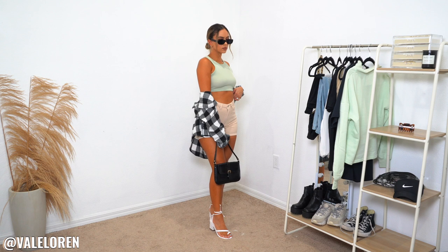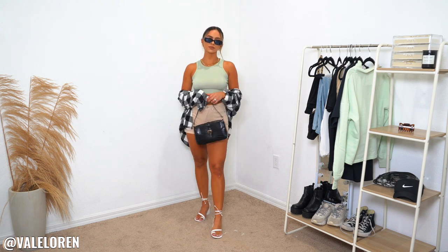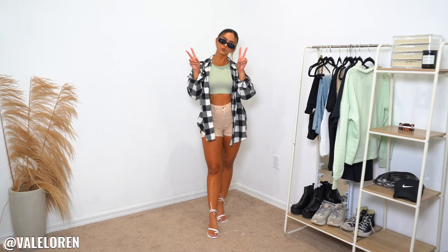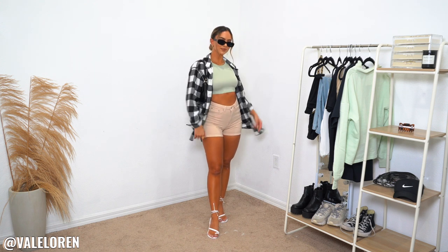I also added these white heels — they are the most used and most favorite white heels I've ever owned. They're from Revolve and are more on the party side, but I feel like with shoes, bags, and accessories I do like to splurge a little more since they're versatile investment pieces. These heels are a little pricey but they're so worth it — such good quality and comfortable. Every time I wear them I get so many compliments. They look great with shorts, denim skirts, and dresses. You can also pair them with a tiny bag — it's all about layering things together to make it super cute yet casual.